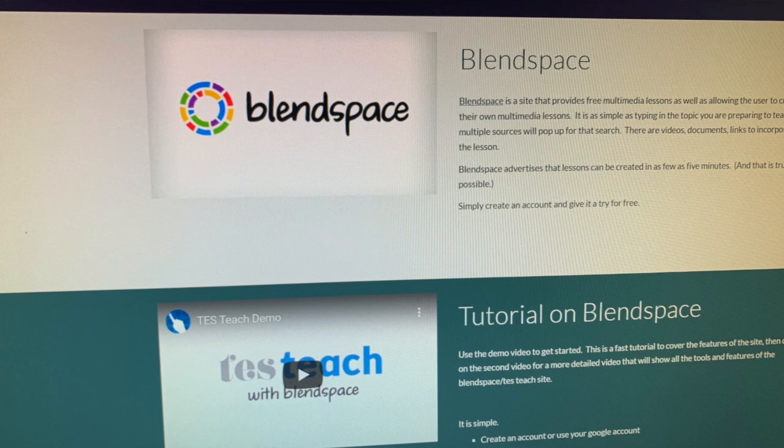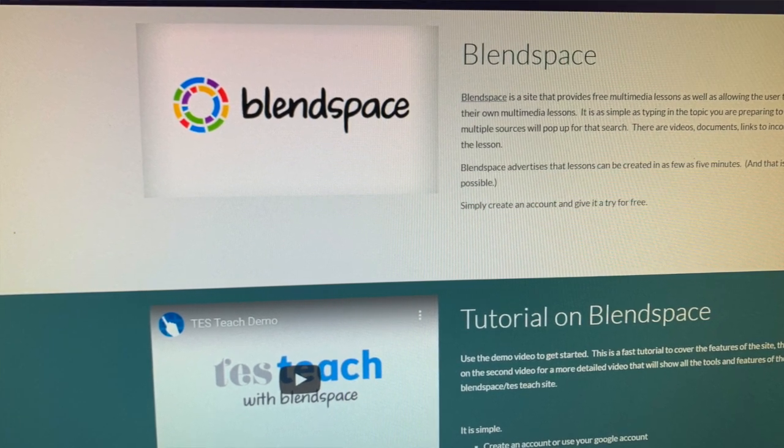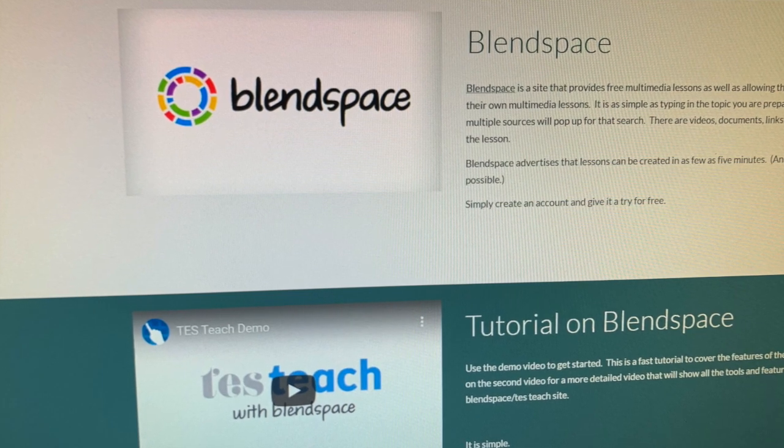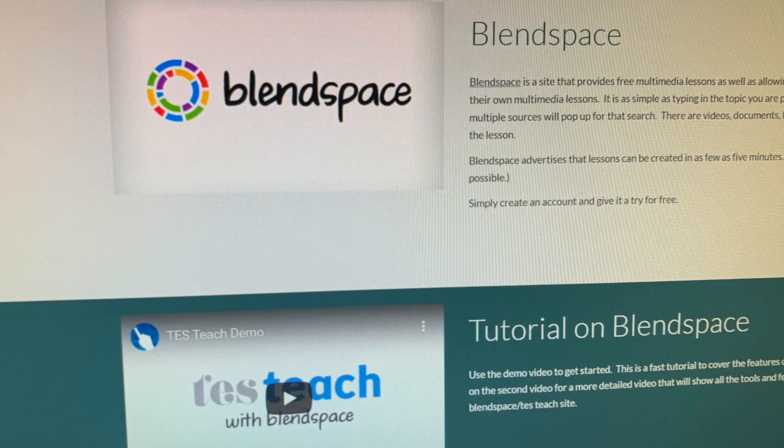BlendSpace is an amazing tool — a site where everything can come together and be pulled together so that teachers can hold everything at one spot instead of trying to dig and find their resources when they're ready for them. This is a great tool to use in class where you can choose a topic and address that BlendSpace toward that. There are a lot of videos and documents out there available to pull lessons together without doing a lot of extra work.